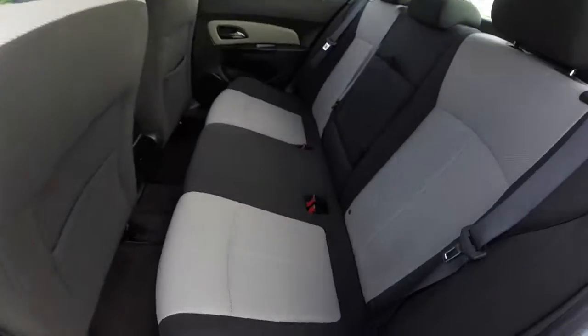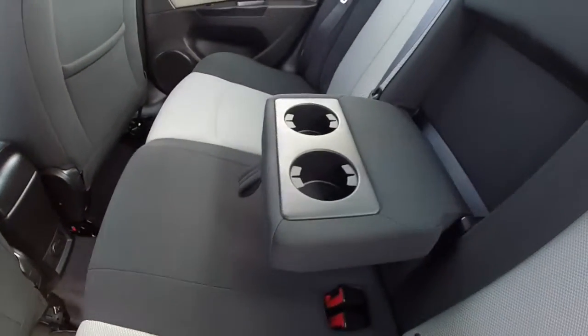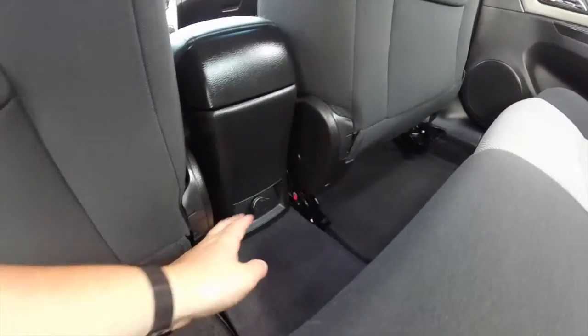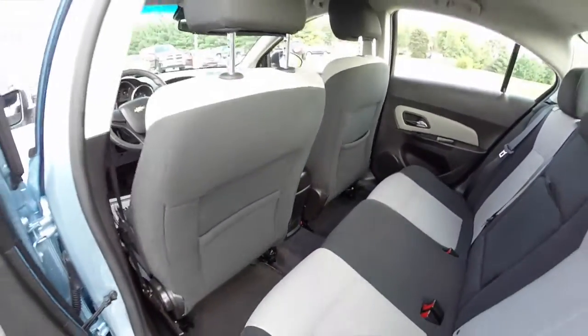Taking a look at the back seat, it does seat three across. There's a fold-down center armrest with dual integrated cup holders. We've also got a power point mounted in the console, and seat back mat pockets as well.